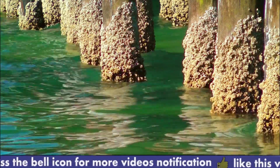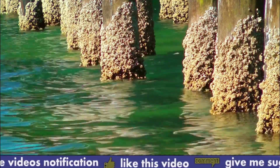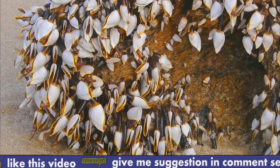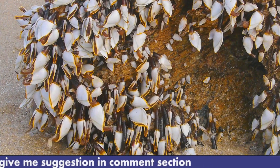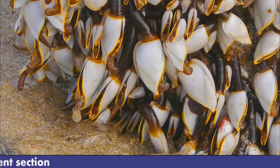Barnacles are hermaphroditic, meaning they have both male and female reproductive organs, but they still need to mate with another barnacle to fertilize their eggs. Barnacles are an important part of marine ecosystems and serve as food for many other animals such as whales, sea stars, and crabs.